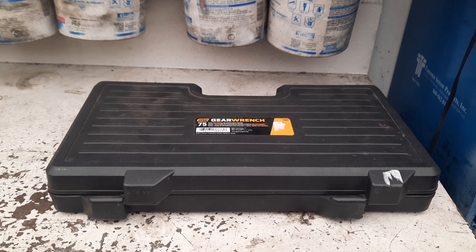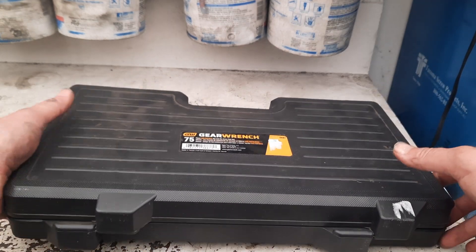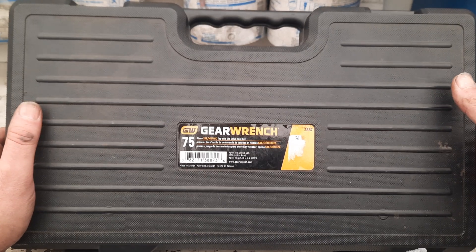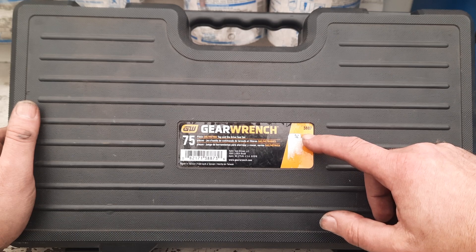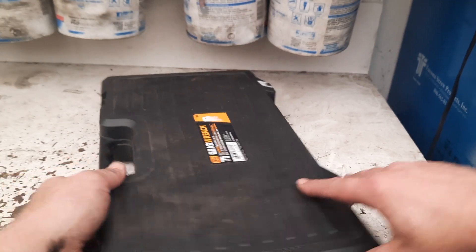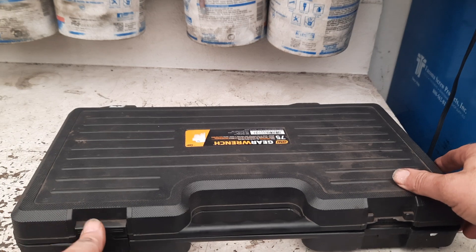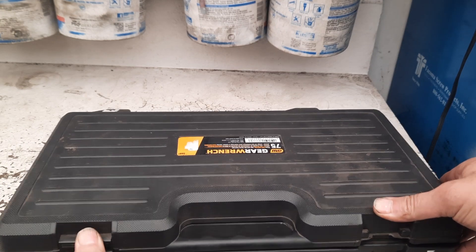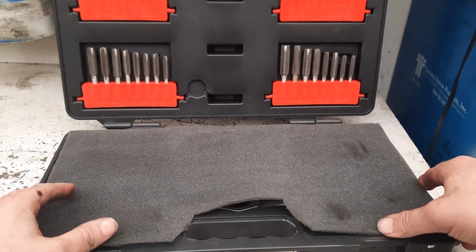Welcome back to What's the Tool Thing. Today is another tool haul video and a bit of an update on a few items I've managed to finally cobble together. This is the only thing I picked up — a $75 GearWrench kit, number 3887. It does have one broken latch on it, which kind of sucks, but it stays tight. It is a tap and die kit.